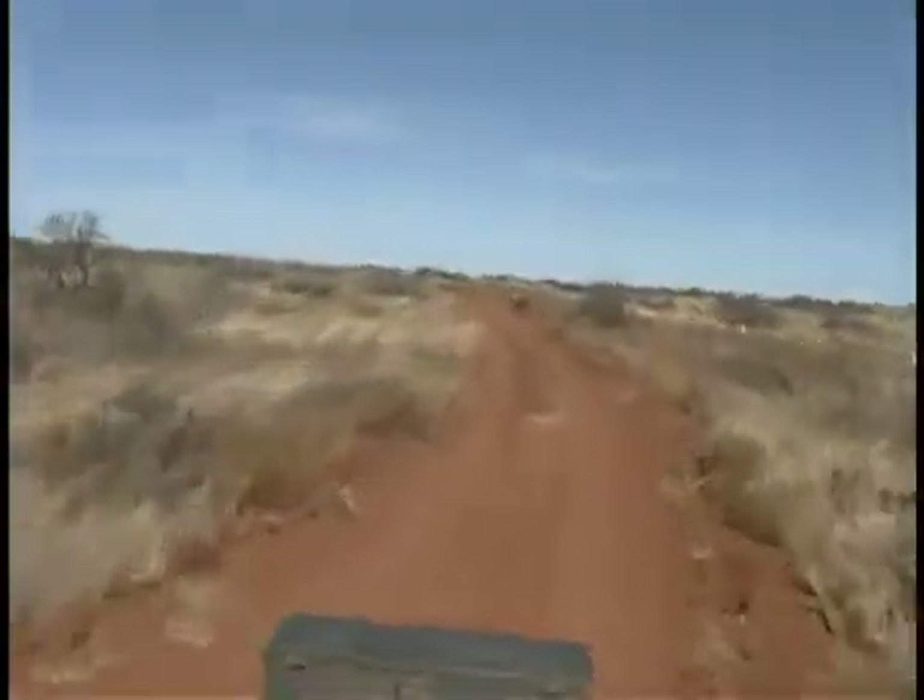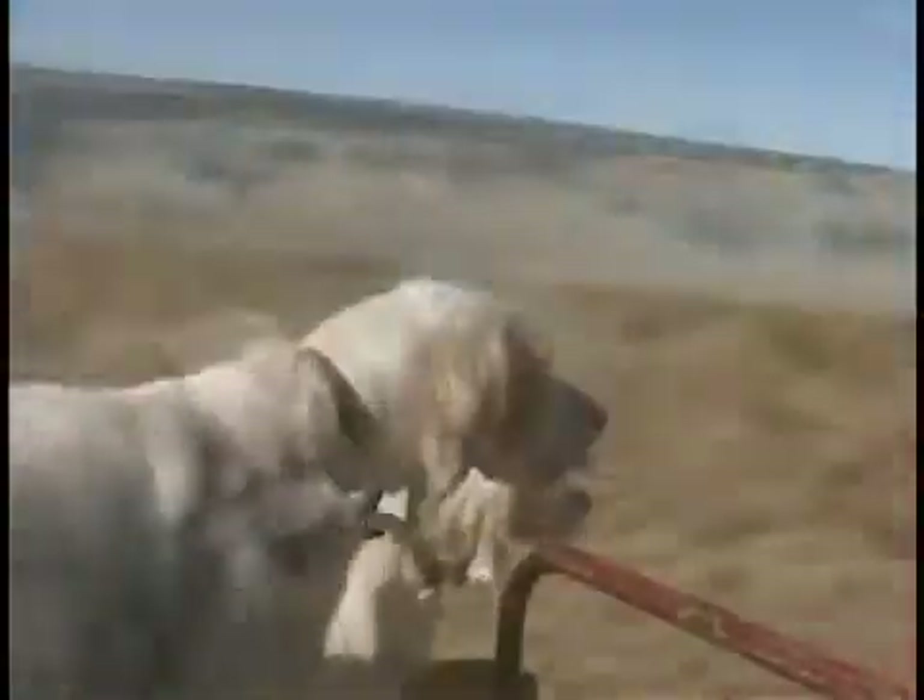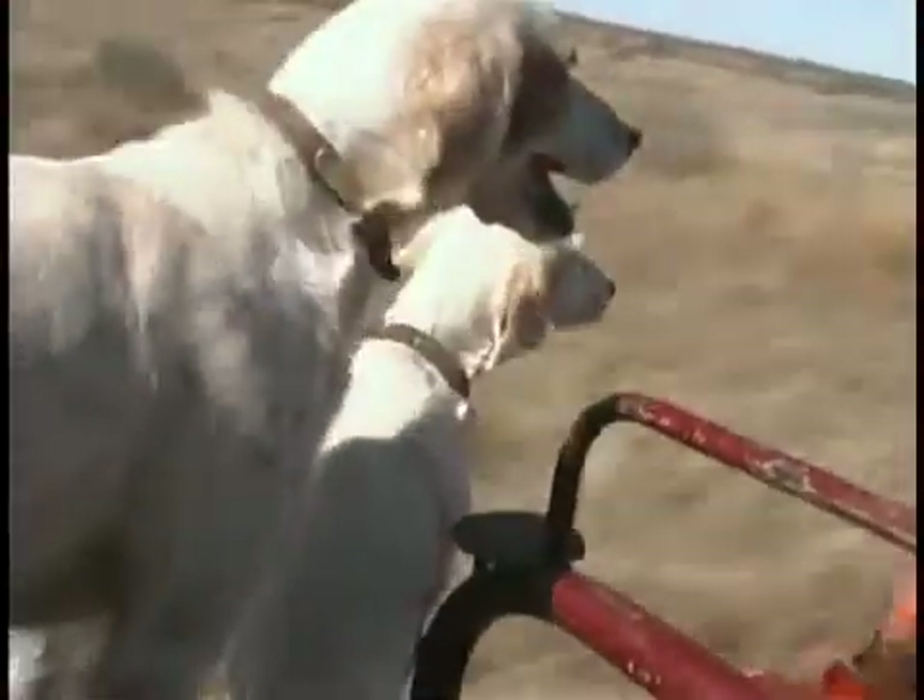My name is Dale Rollins. I'm the director of the Rolling Plains Quail Research Ranch, which is located in western Fisher County, heart of quail country in west Texas. This is a research and demonstration facility that will help us sustain the heritage of quail hunting into the 21st century.